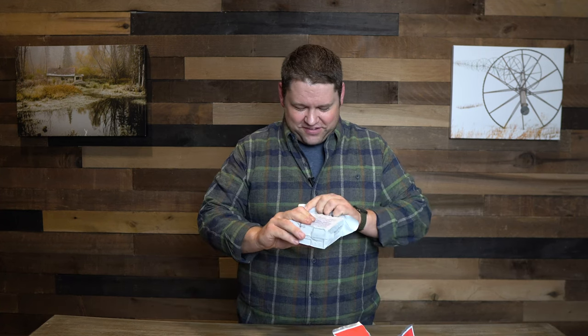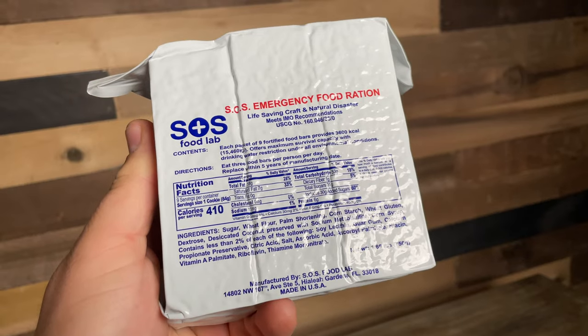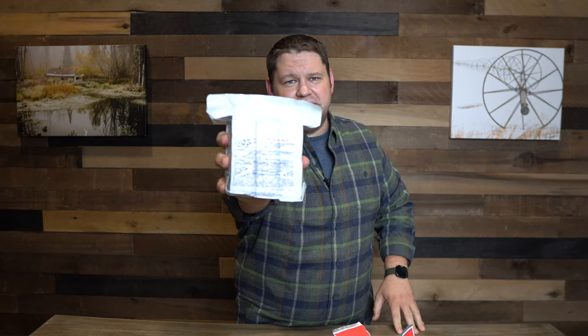I'm going to do these in the order that I ate them. I have a ton of notes from while I was doing the challenge, and if needed I'll sacrifice and take a nibble again if necessary. I'm going to start out with this one — the SOS Food Lab Emergency Ration Bar.